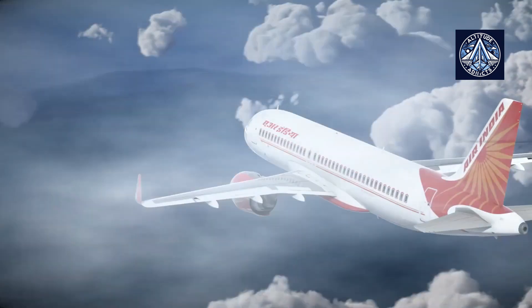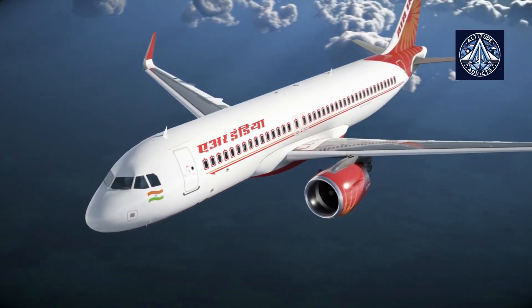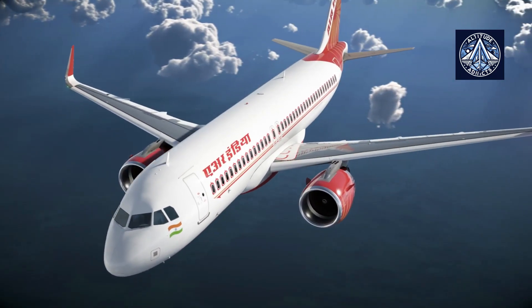There are also wide-body airplanes, which have two aisles and can carry many more passengers. However, there are seven key visual differences between the Boeing 737 and the Airbus A320.